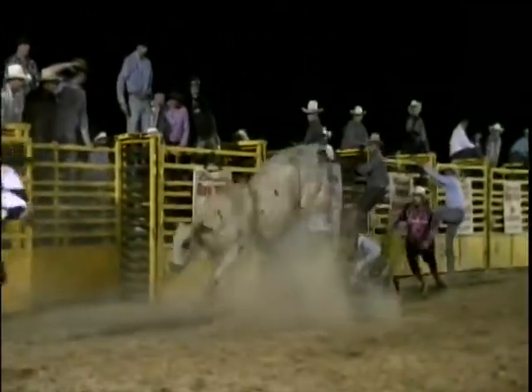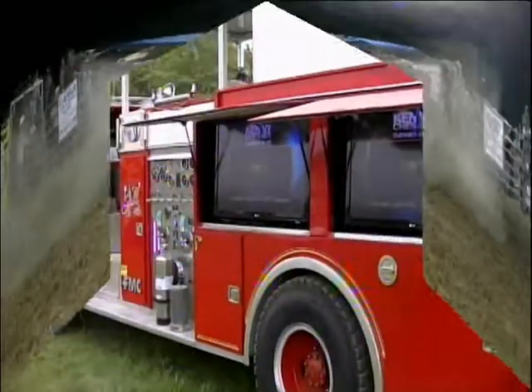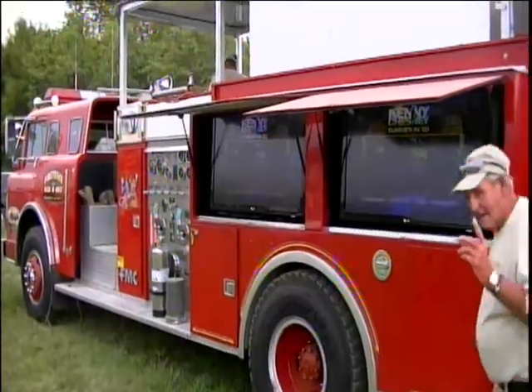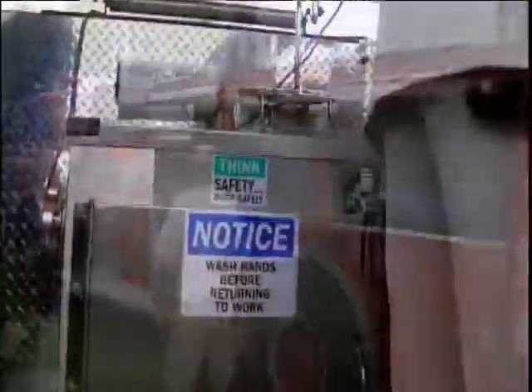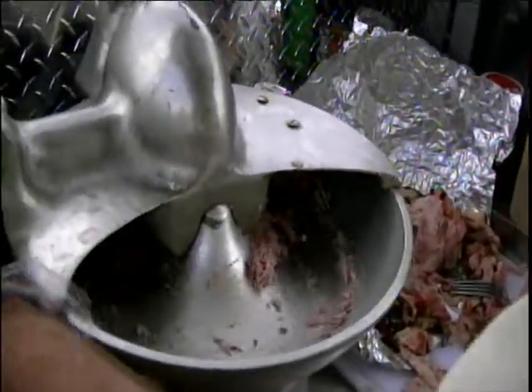The rodeo in Childersburg that was held this past weekend not only had all that you would expect like horses, bulls, and cowboys — but what have you expected this? A fully customized firetruck. Now this firetruck no longer responds to emergencies unless hunger is your emergency. Let's take a closer look.